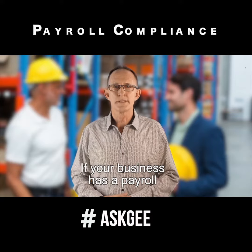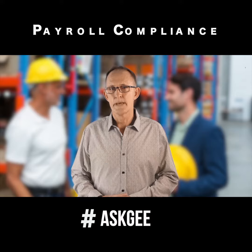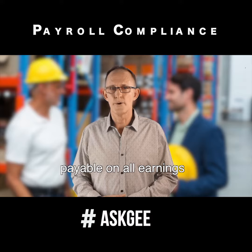Did you know, if your business has a payroll greater than $750,000 per annum, there is a payroll tax of 5.45% payable on all earnings.